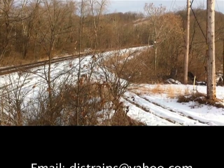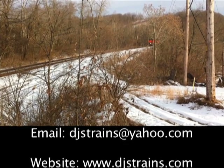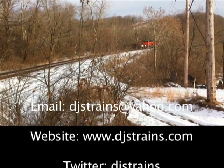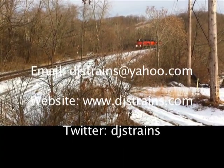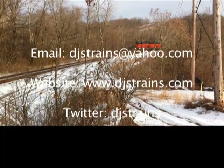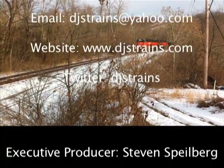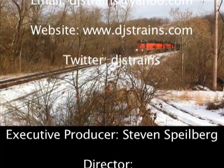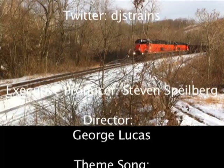So if you have any questions, ideas, or comments, email me at djstrains@yahoo.com. See my website at www.djstrains.com. You can follow me on Twitter just under DJ's Trains. You guys gave me some great ideas for upcoming videos, so please subscribe to my channel if you haven't done so. Good stuff coming your way, and these are all ideas from you guys.